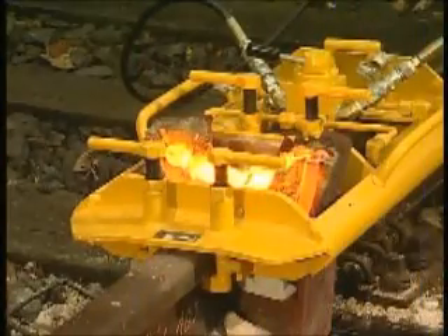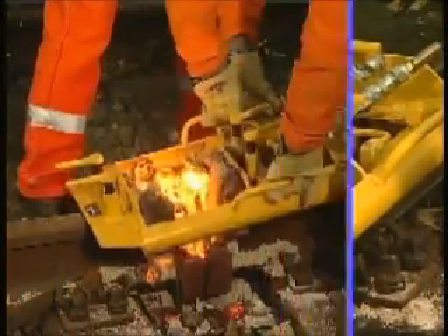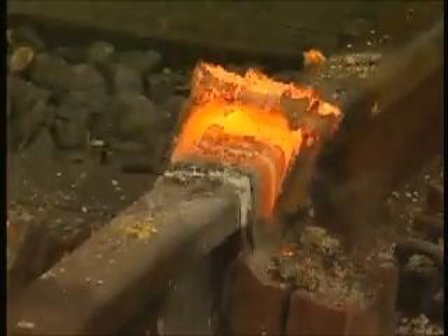All other operations are performed according to our qualified SKV process. The welders don't have to get used to new operational steps, with the advantage of eliminating faulty execution.